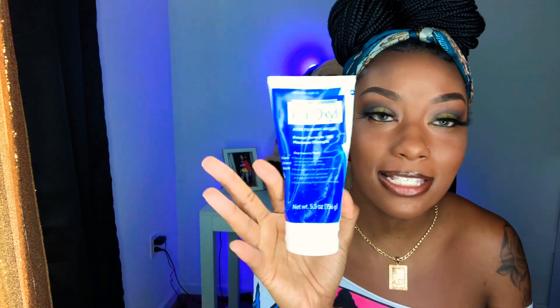Do I have to preach to y'all today? I hope I do not. This stuff right here is like holy grail, holy scent, whatever you want to name it. Y'all already know — when I find a product that works, I call it the holy grail. So this stuff right here is the holy grail.